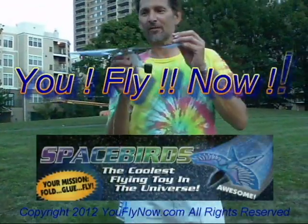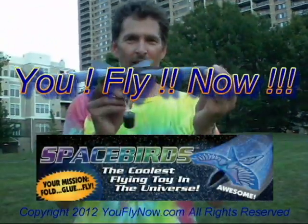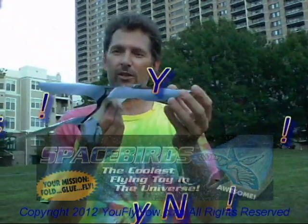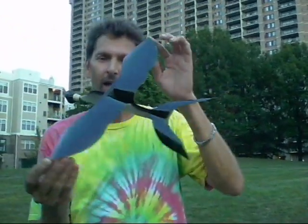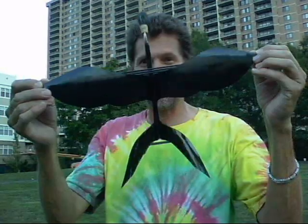Hi, Birdman Schultz here for YouFlyNow.com. This is the incredible 16-inch wingspan Spacebirds paper flying toy. You can buy kits, you can buy them ready to fly. Go to YouFlyNow.com and see what all the fuss is about.